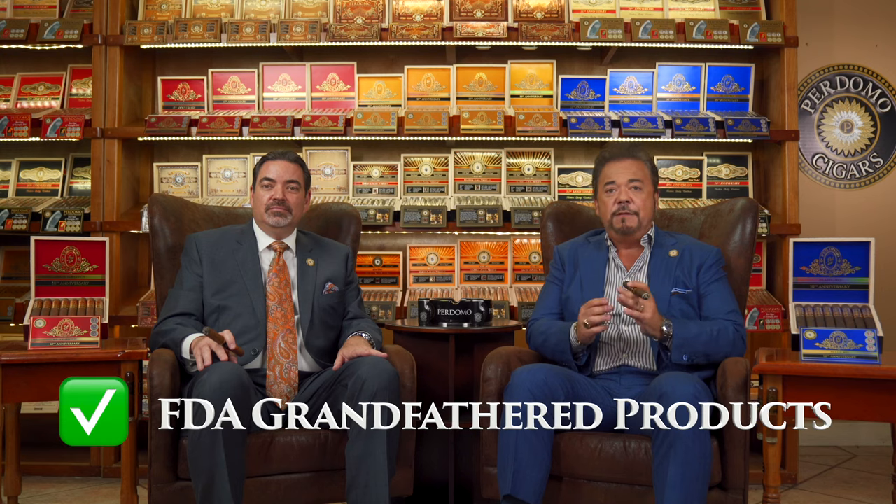We've changed the blend and the packaging. We worked on this project for over two years and we're extremely excited to share it with all of you. We're very proud that our Perdomo Reserve has been on the market for over 20 years, so we wanted to come out with something extremely special to honor the history of the brand. These are grandfathered products, which is very important for both you and your consumers to tackle any future FDA regulation. We also wanted to offer a cigar that every cigar smoker would truly fall in love with.